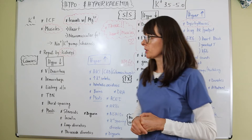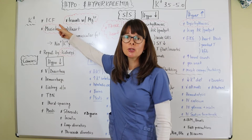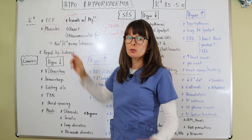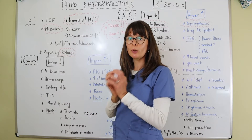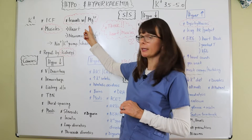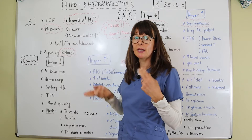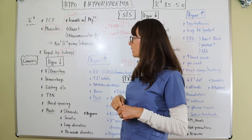As a quick review, potassium is a major contributor to the intracellular fluid. The majority of potassium sits within the cells, and it likes to travel with its buddy magnesium — those two usually go hand in hand. If one is high, the other will be high; if one is low, the other will be low.